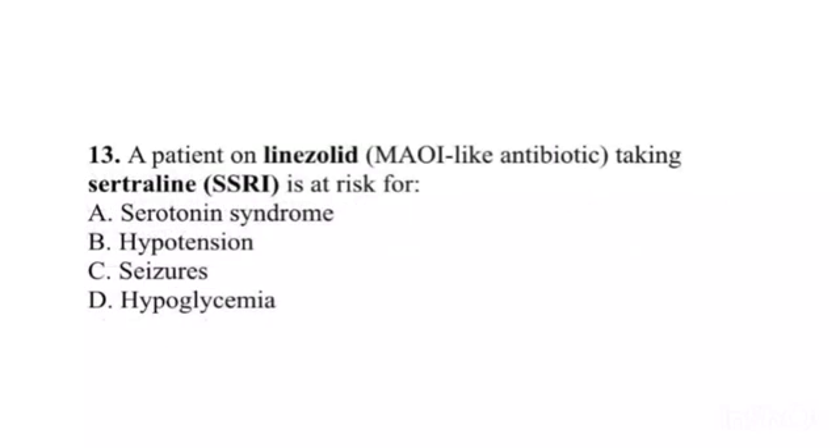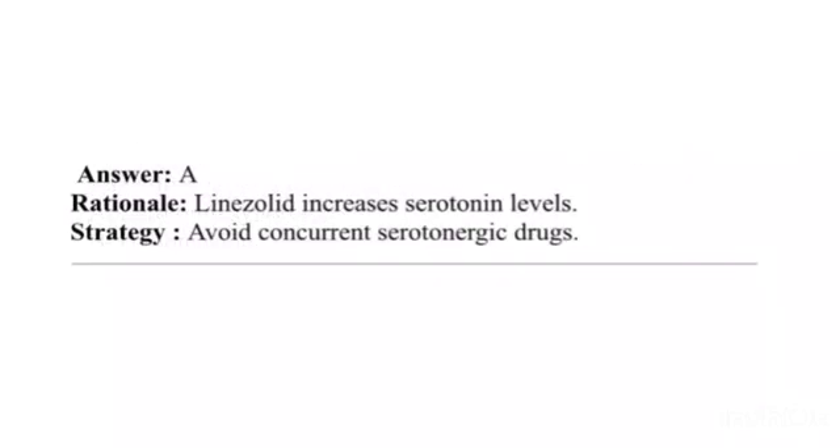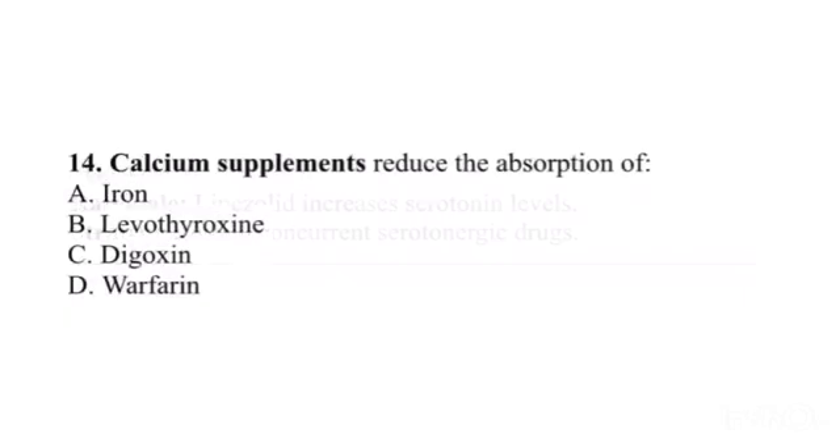Question 13. A patient on linezolid (MAOI-like antibiotic) taking sertraline (SSRI) is at risk for: A. Serotonin syndrome. B. Hypotension. C. Seizures. D. Hypoglycemia. Answer: A. Rationale: Linezolid increases serotonin levels. Strategy: Avoid concurrent serotonergic drugs.